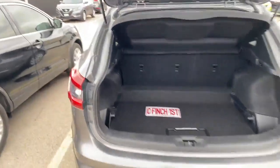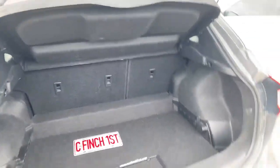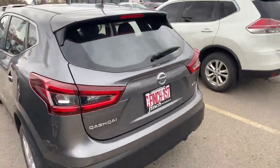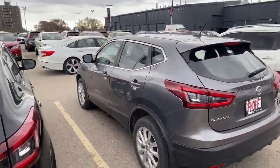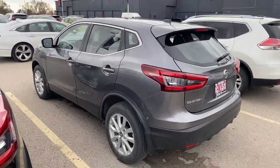Last but not least, this is the trunk space — got a ton of room to fit whatever you may need to squeeze back in there. But that is a quick walk around of the 2022 Nissan Qashqai that we just got traded in here. Feel free to reach out if you have any questions. Bye guys!